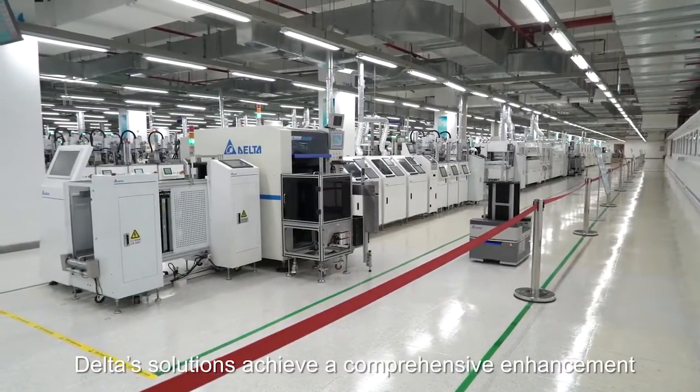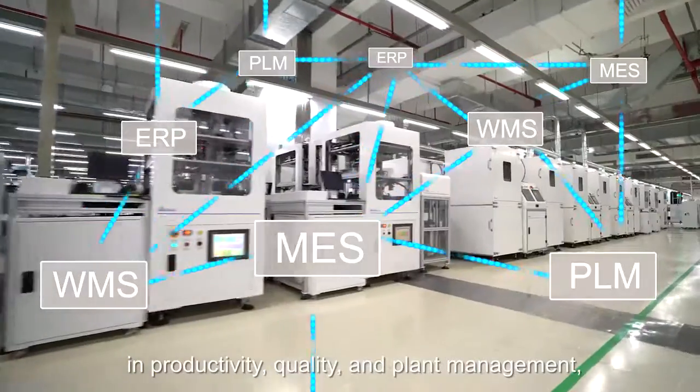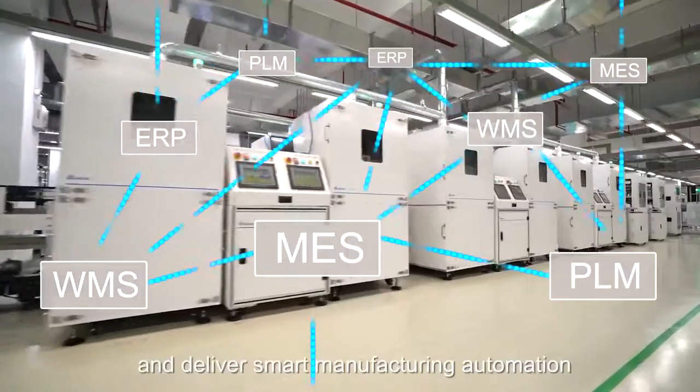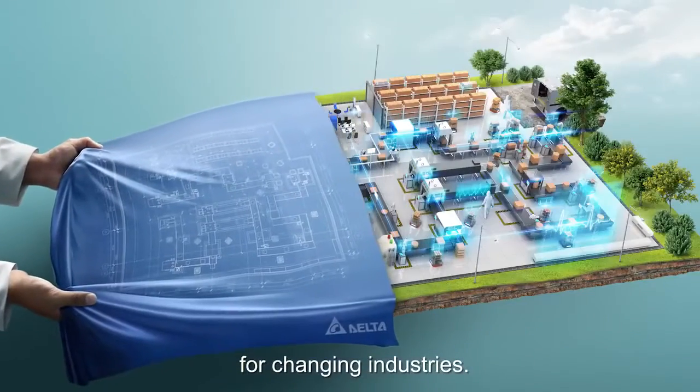Delta's solutions achieve a comprehensive enhancement in productivity, quality, and plant management, and deliver smart manufacturing automation for changing industries.